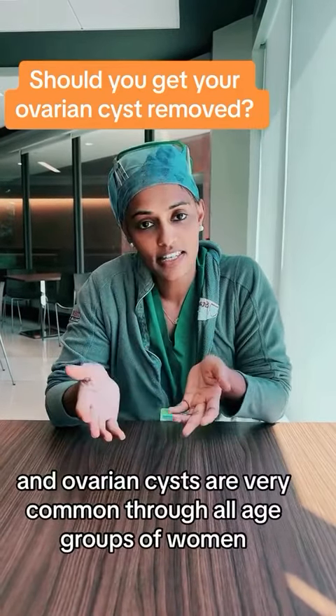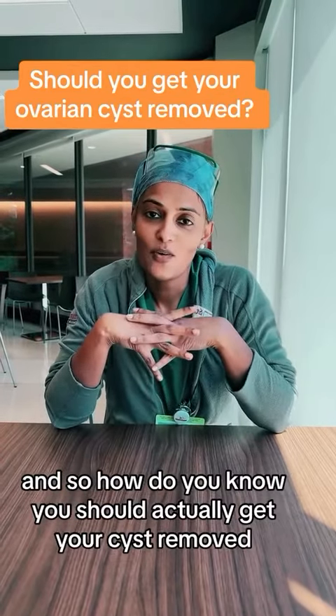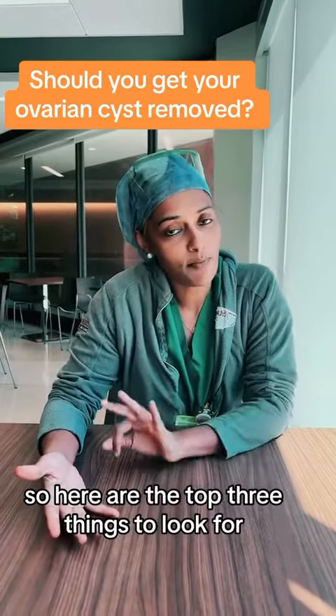Ovarian cysts are very common to all age groups of women. So how do you know you should actually get your cyst removed? Here are the top three things to look for.